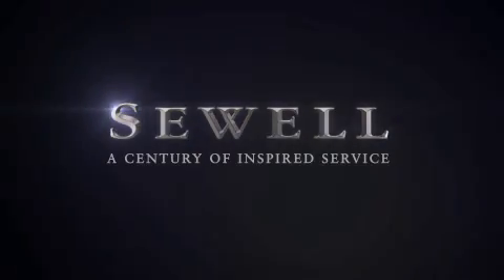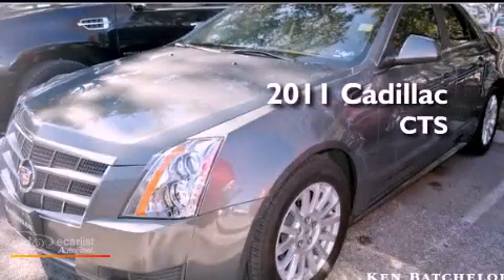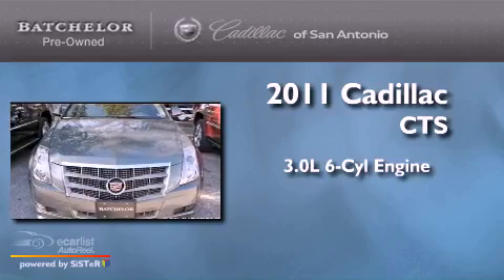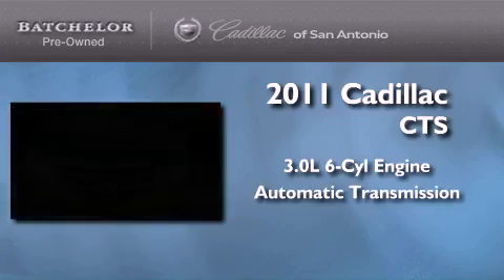Sewell, a century of inspired service. This is a certified pre-owned 2011 Cadillac CTS. It features a 3.0 liter 6-cylinder engine and an automatic transmission.